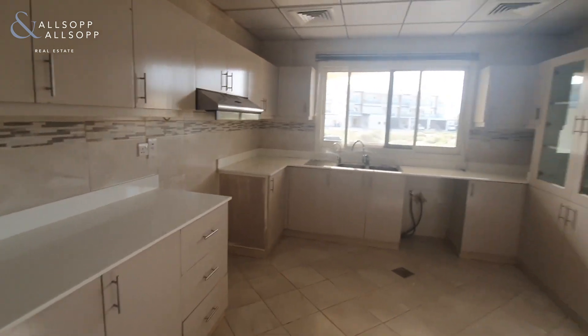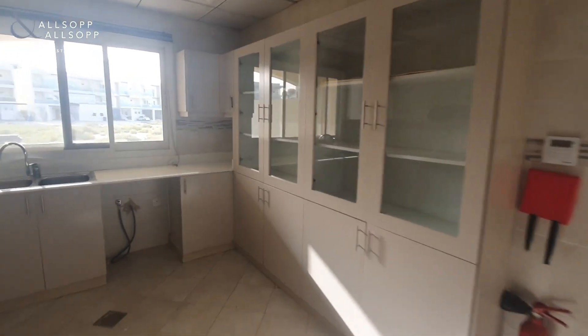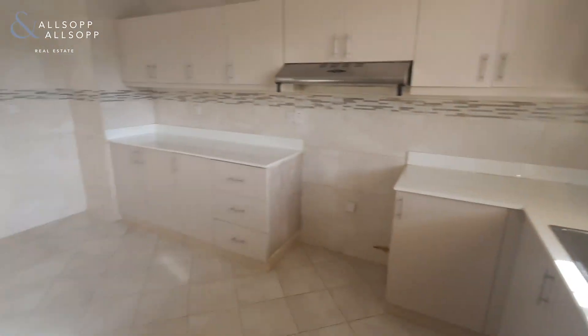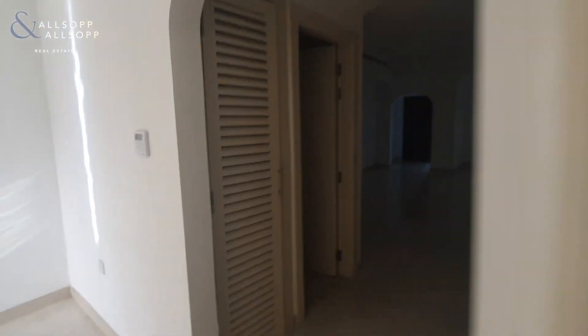Like the rest of the property, it's fantastically sized — everything is in really large proportion here. We'll now make our way upstairs.